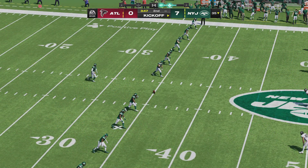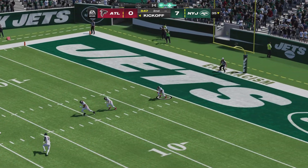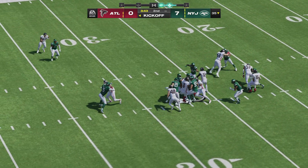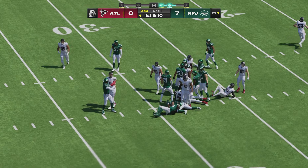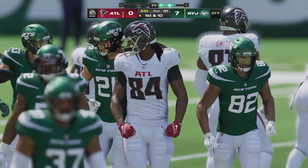Morstead out following the touchdown to kick. On the return, here's the dangerous Cordero Patterson, and a decent return out to the 27-yard line. Atlanta now coming out on the field.